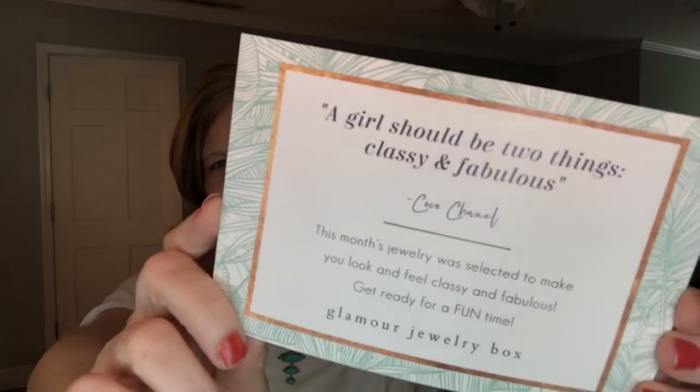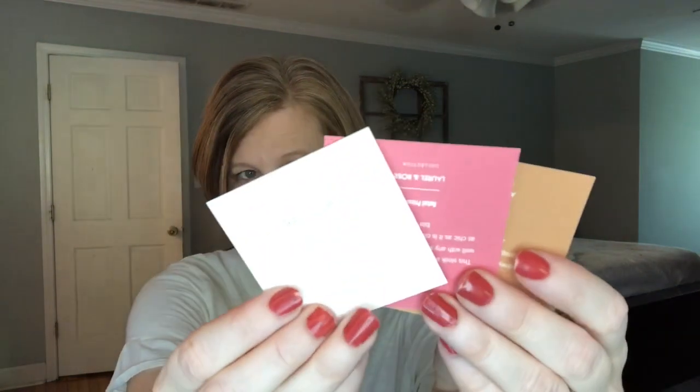When you open the little envelope you get this little drawstring bag with your three pieces of jewelry, and you also have a card — it says 'a girl should be two things: classy and fabulous,' which is a quote by Coco Chanel. Each of the pieces are quality you'll find in boutique-type stores. There are three cards that tell you about each piece, and then here are the three pieces, sort of just wrapped in plastic.